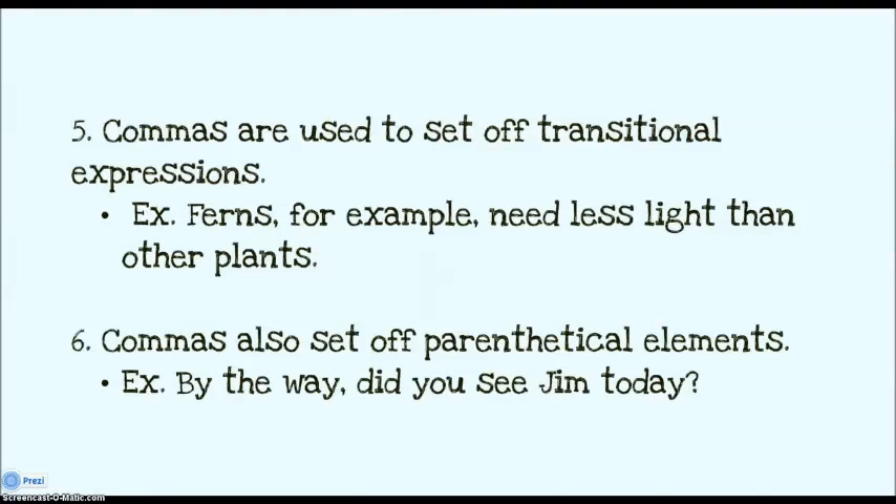Commas are also used to set off transitional expressions and parentheticals — things like for example and by the way. If it's extra information, you probably want to put commas before and after it. When I say set off, that means you put a comma before and a comma after — you could cross it out and the sentence would still mean the same thing.